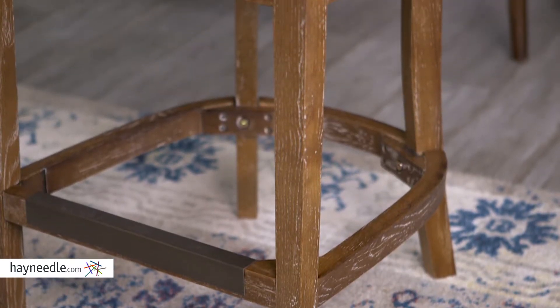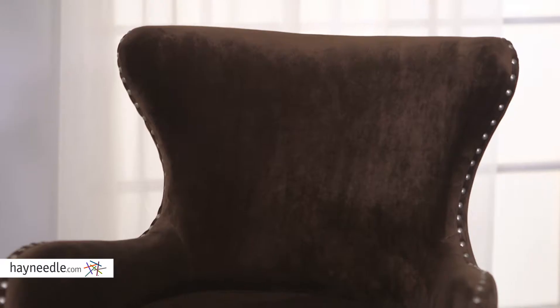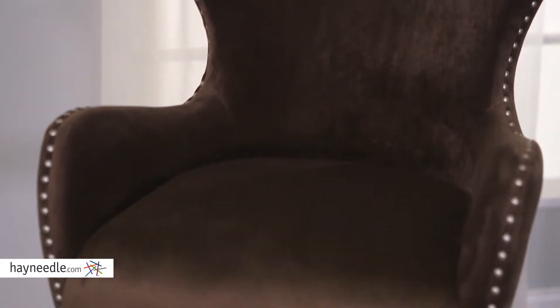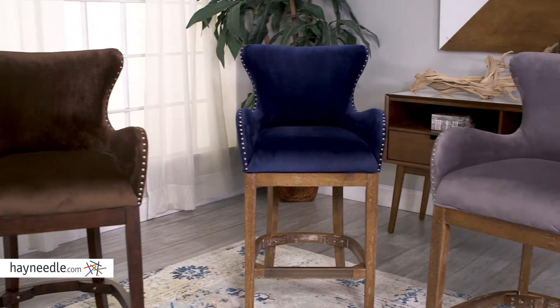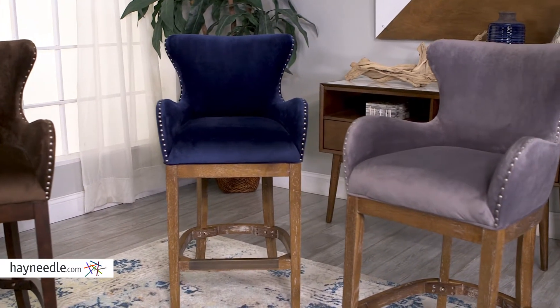While the frame and legs are made of a hardwood and fiberboard construction, it's the high-quality polyester upholstery that really makes this chair. Plus, it's available in multiple fabric and wood colors, so you can find the right one for your setting.